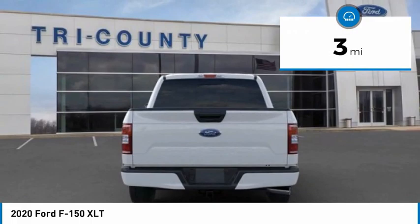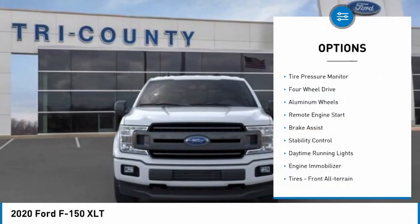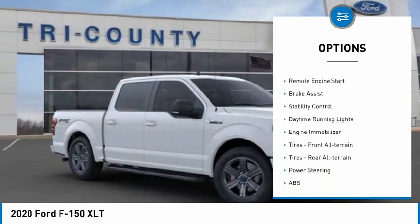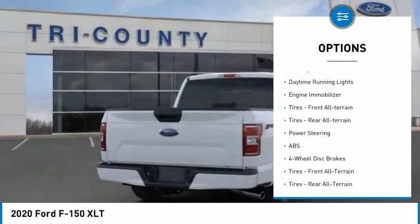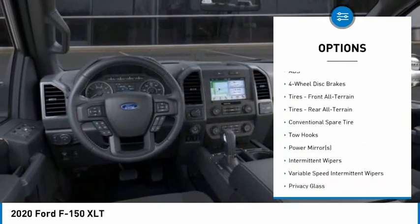This vehicle has less than 100 miles. Here are some of this vehicle's great options: tire pressure monitor, 4-wheel drive, aluminum wheels, remote engine start, brake assist, stability control, daytime running lights.